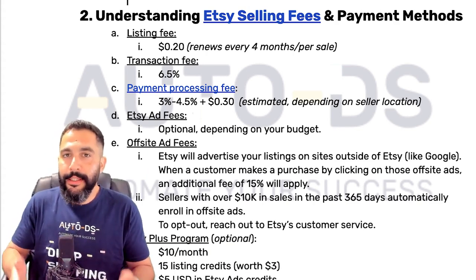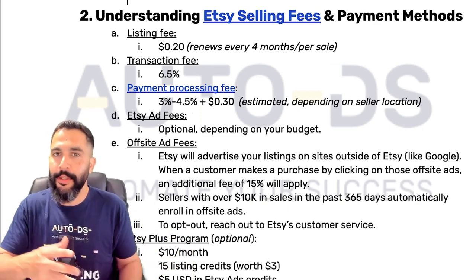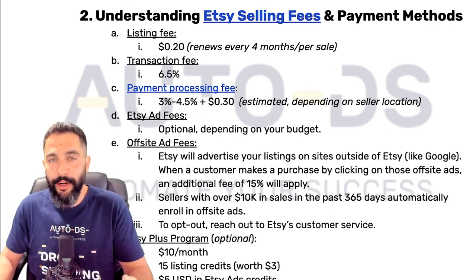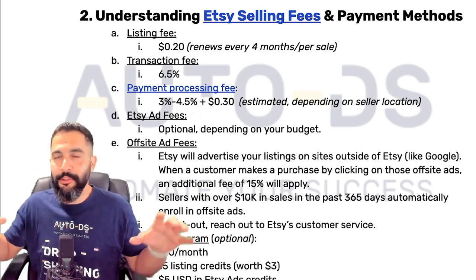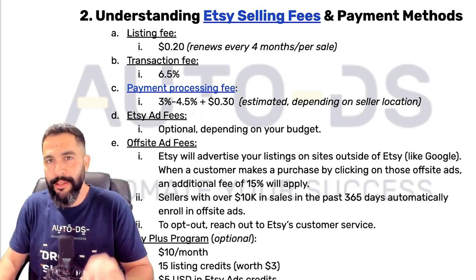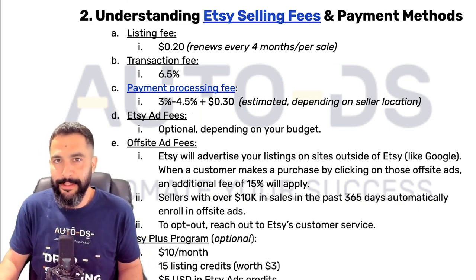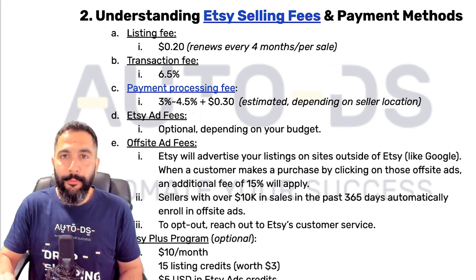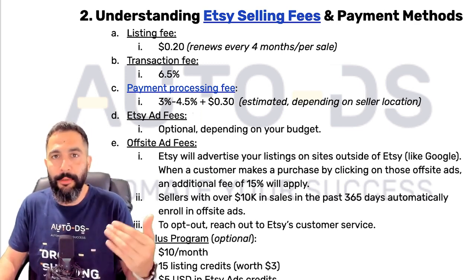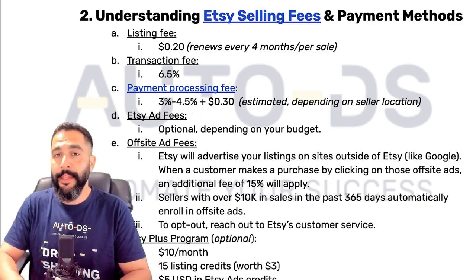For every listing you add to your store, there are no store subscriptions like on eBay — you pay 20 cents every time you list a product for sale on Etsy. This means you're better off not listing 2,000 products all at once; start slowly, see what Etsy's customers like, and add more similar products. The listing renews every four months or every time you make a sale — if you have auto listing renewal set up, it renews automatically and you pay another 20 cents.